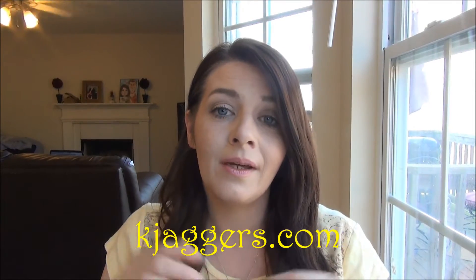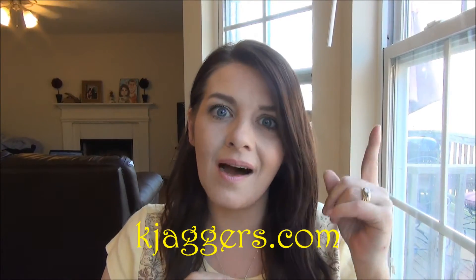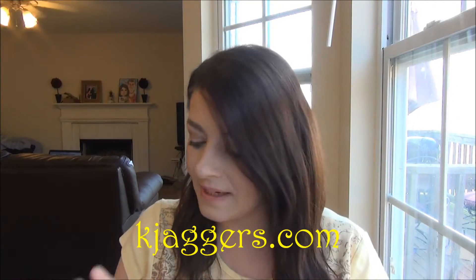Hello everybody, welcome back to my channel. My name is Keisha. I blog over at the Glamorous French Housewife blog — in case you're new here, you can find that link below, it's also up top. Today I am back with my March favorites. These are the products I grabbed the most in March. I have quite a few of them, so let's get started so this video isn't too long.